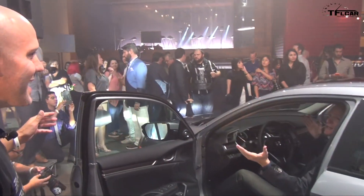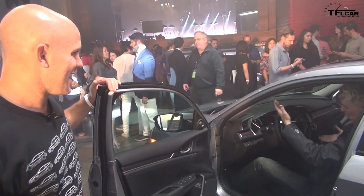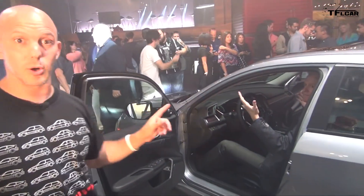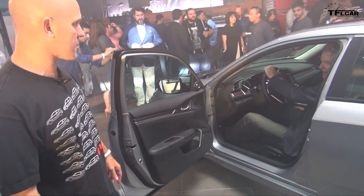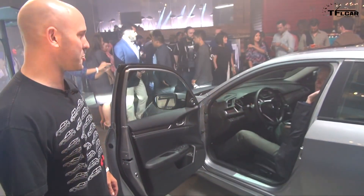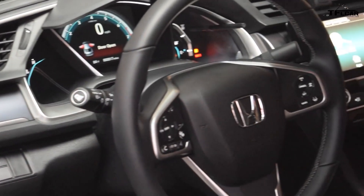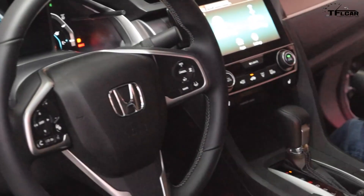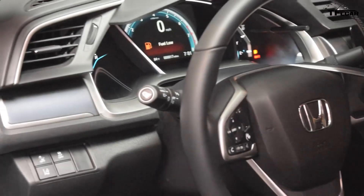We've got a guy who's 6'4" and he fits nicely in the car — that's awesome. So that is the very first look at the 2016 Honda Civic. More information about the car is coming soon. As always, I'm Honda Pro Jason and now you're in the know.